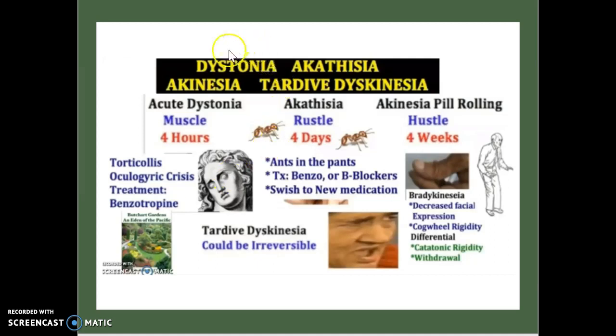We're going to be talking about dystonia, akathesia, akinesia, and tardive dyskinesia. This is just a little summary of the entire video. We'll cover acute dystonia and how it affects the muscles in less than 4 hours; akathesia, more of a restless-type condition occurring in the first 4 days; and akinesia with pill rolling, also known as parkinsonism, which can occur within 4 weeks. There are different visual representations I highly recommend you use.